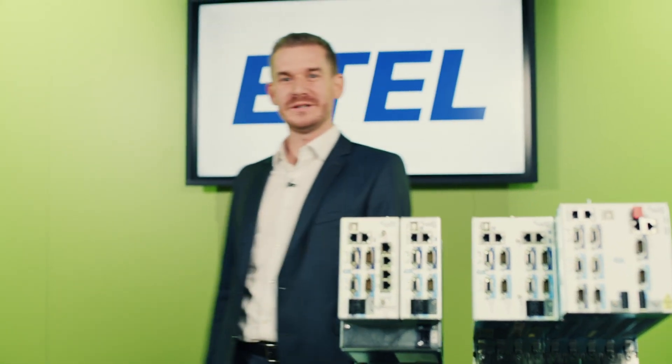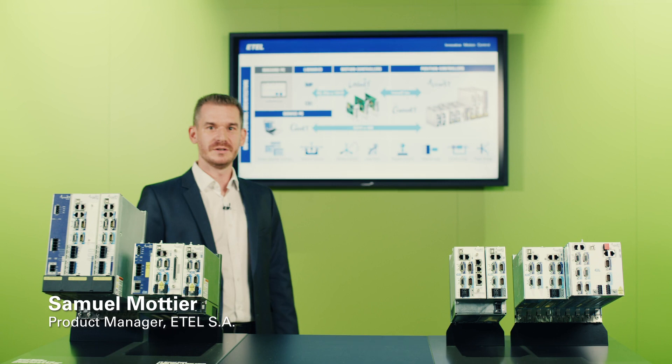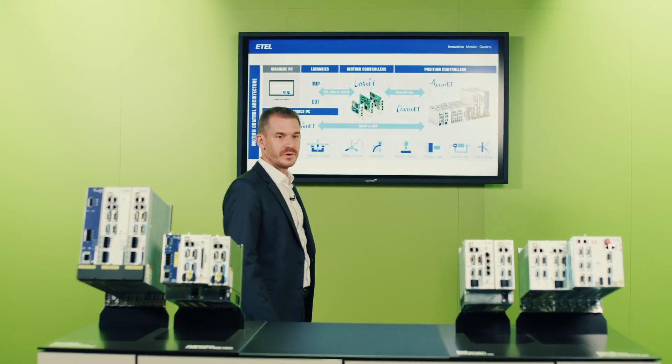Hello, my name is Samuel Mottier. I'm a product manager at ETEL. Today I will talk about the ETEL controller architecture and more precisely about the AccurET position controller.